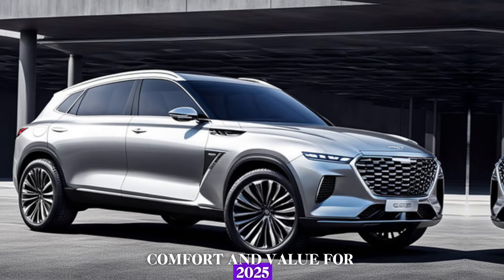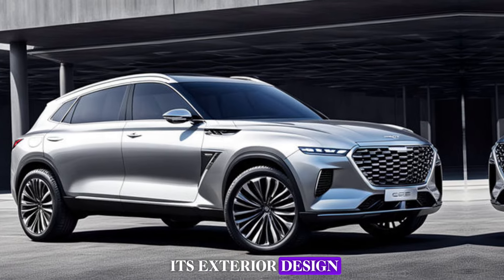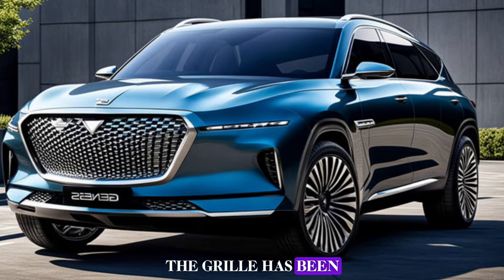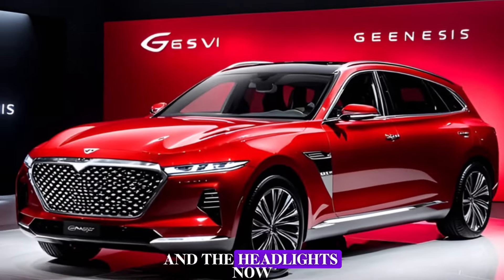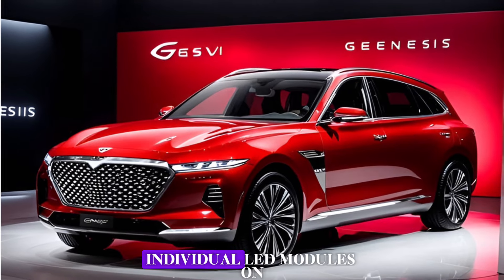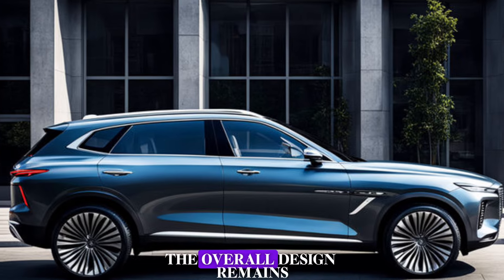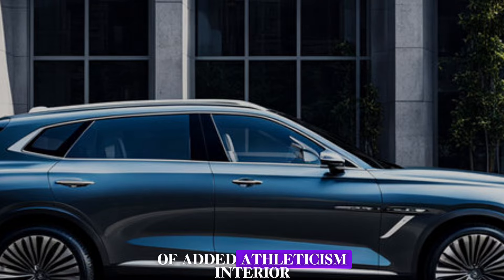For 2025, the GV80 gets a refresh on its exterior design. The most striking update is the new front fascia. The grille has been redesigned with a more intricate double-basket weave pattern, and the headlights now feature 18 individual LED modules on each side for a more modern look. The overall design remains sophisticated and elegant, but with a hint of added athleticism.